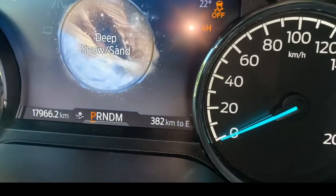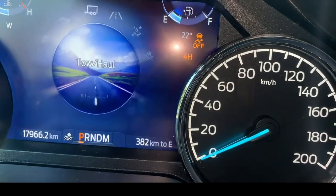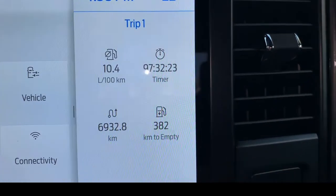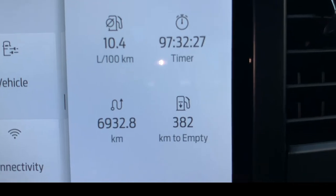You have the options on drive mode. For now, this car recorded 10.4 liters per 100 kilometers.